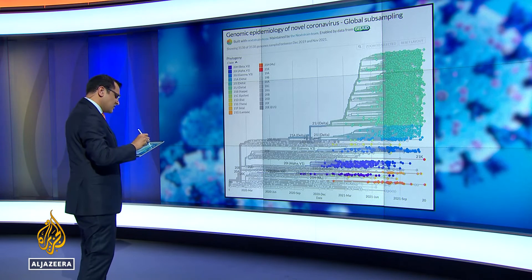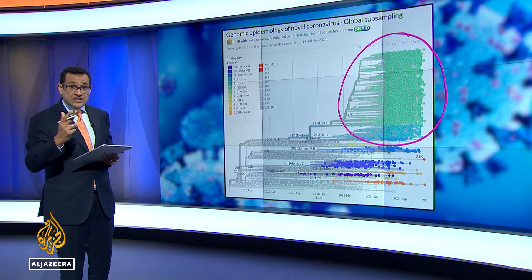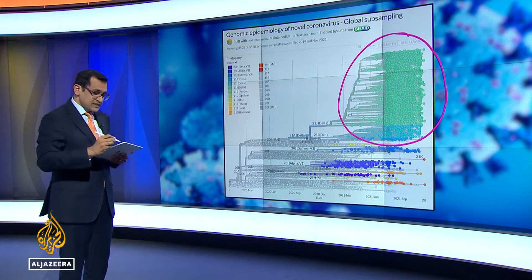All of these ones that you see — I'm going to circle them here — the greens and blues here, those are all Delta on their own. Officially three Delta strains. Easily it is the most prevalent and long lasting.